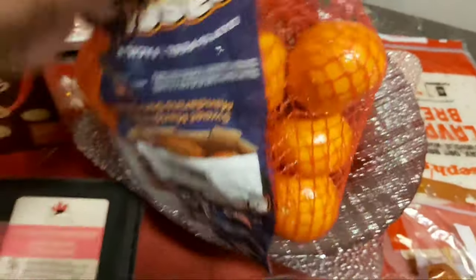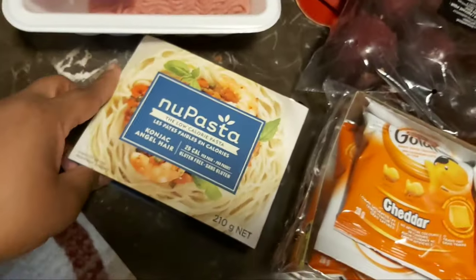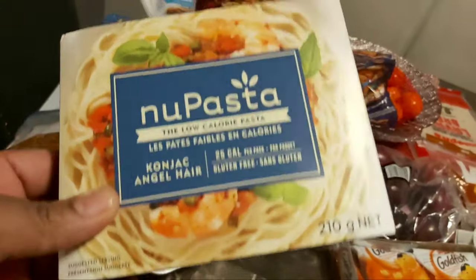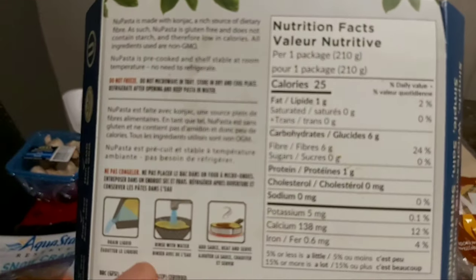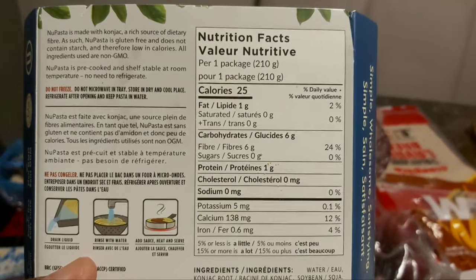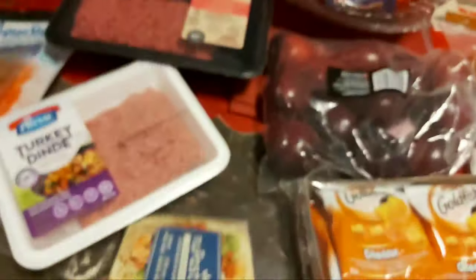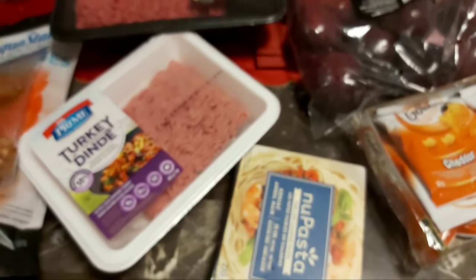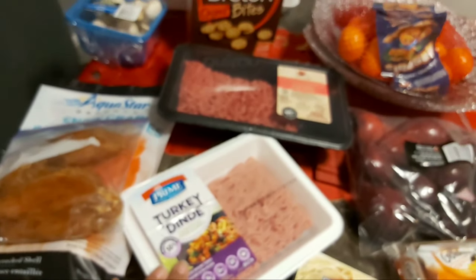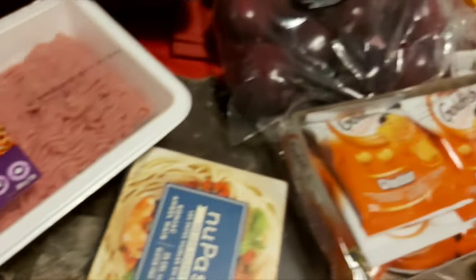I picked up some mandarins — you can have mandarin and apples. This is a niche pasta, a new pasta you can have. It's only 25 calories for the whole package, with 6g carbs and 6g fiber, so net carbs are zero. I love having this with shrimp from my freezer or with ground turkey meatballs.